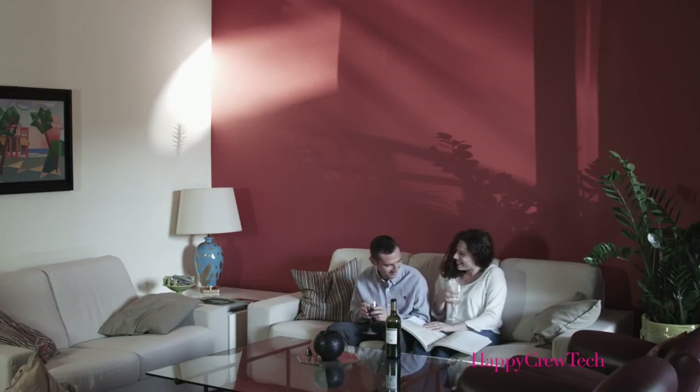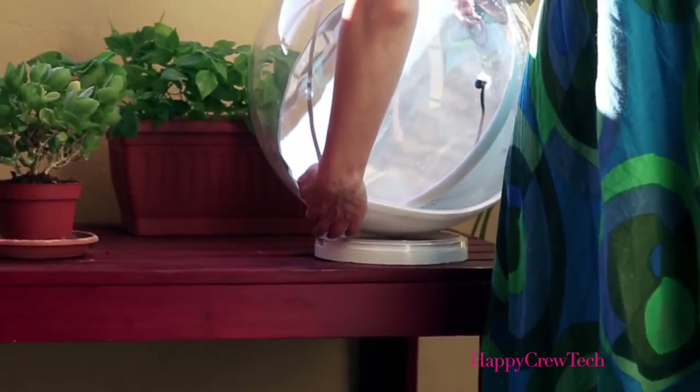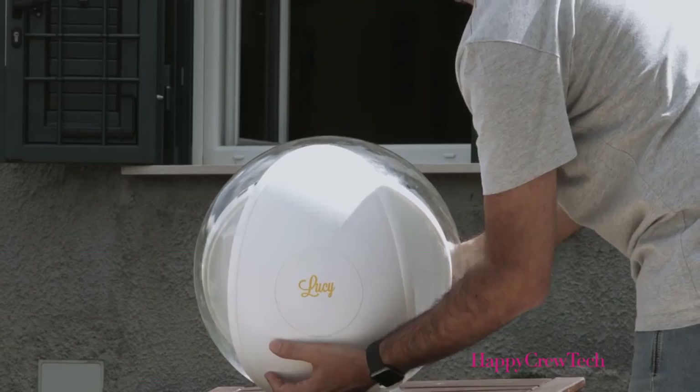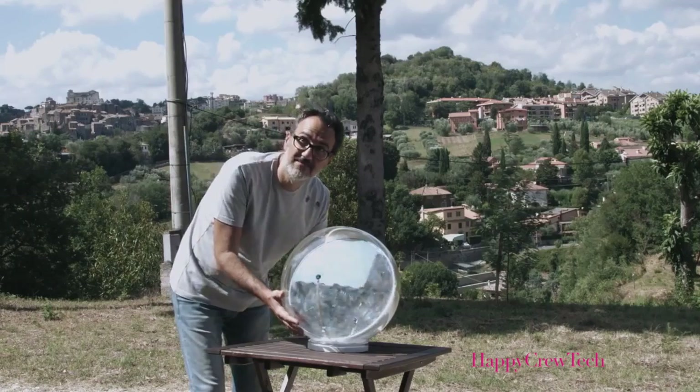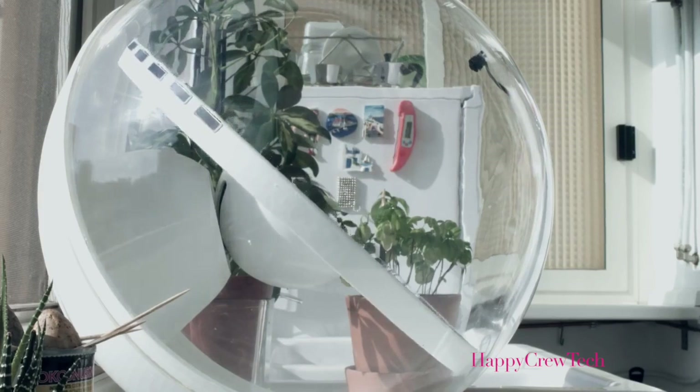Lucy lights up your home or office with sunshine. The first ever of her kind, she is solar powered, portable, and Italian designed. Place Lucy in a sunny spot indoors or outdoors. Point her towards the area you want to illuminate and turn her on. Lucy will do the rest — she will find and track the sun for you and redirect that sunlight back inside.